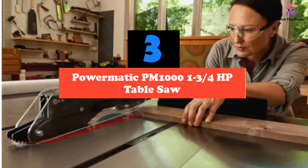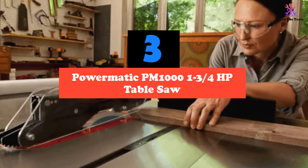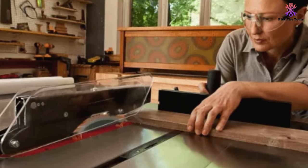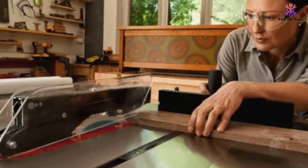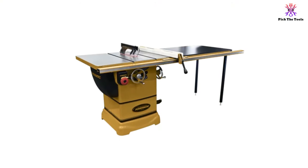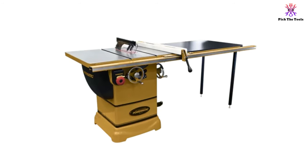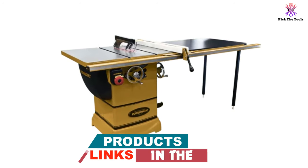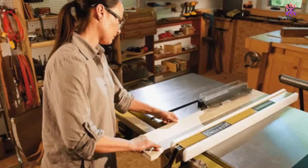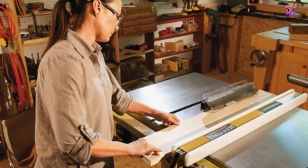At number 3, we have the Powermatic PM1000 1 and 3/4 HP table saw. Other than the 1 and 3/4 horsepower motor that places it squarely in the hybrid table saw classification, Powermatic's PM1000 is identical to professional cabinet table saws. It features a full cabinet design and a full-size cast iron table top. At nearly 400 pounds, nothing will wiggle the PM1000 when it's in action, making it an ideal choice for furniture building and other carpentry that requires precise cuts.